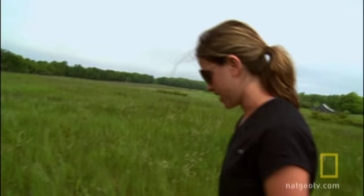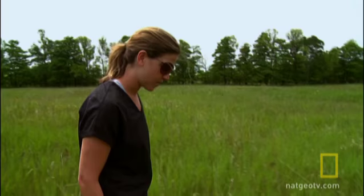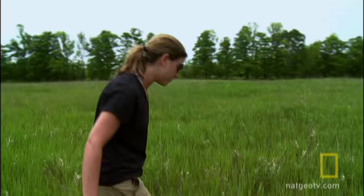We're looking for some milkweed right now, which is what the monarchs are feeding on and reproducing on. There really isn't much, which has been a huge challenge for us. As you can see, it's just grass — lots and lots of grass. But when we do find one, that will be very exciting. Oh, here we go. This is it. Milkweed.